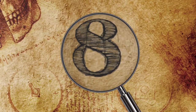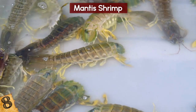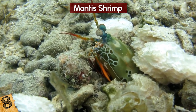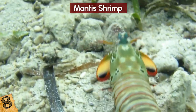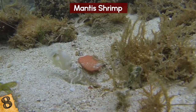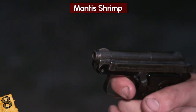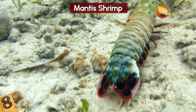Number 8: Mantis Shrimp. There are more than 400 different species of mantis shrimp living in tropical waters around the world. While they may look cute, don't underestimate them — they are one of the most predatory animals in the world. They eat crabs, fish, and even each other, and some have been known to break out of aquariums. Many species are famous for their clubs, or raptorial appendages, that can punch with the same speed as a .22 caliber bullet.